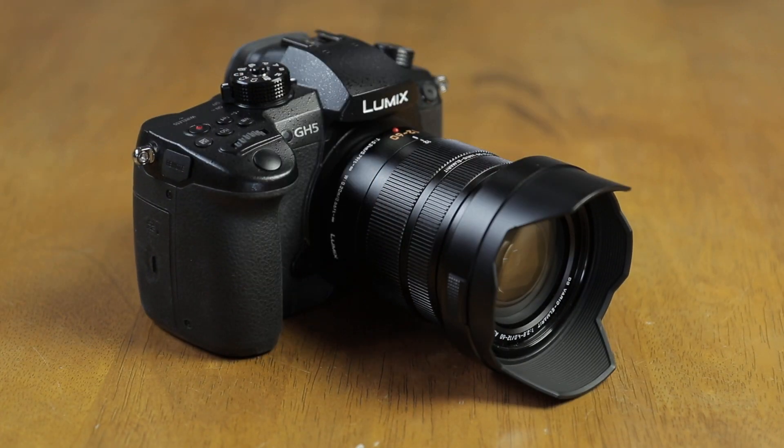Size-wise, it's a fairly compact package, as most Micro Four Thirds lenses and cameras are, which is a big plus for me. Build-wise, it has a very nice solid feel and quality to it — a really nice, quite thick zoom barrel control and a thinner manual focus control. All in all, it feels like a really well-made lens.